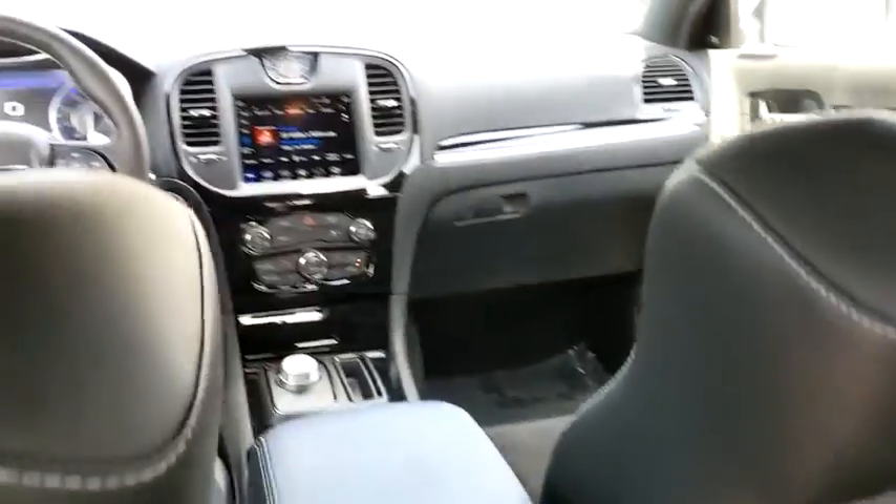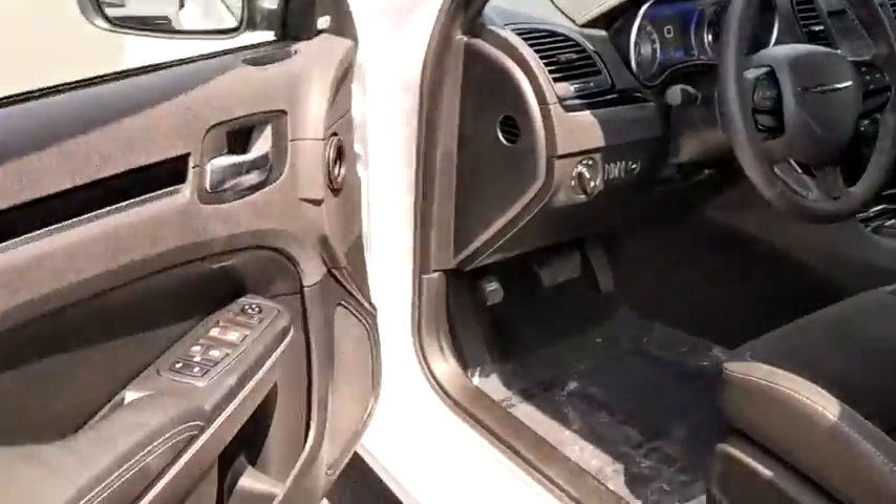Heated front seat, trip computer, panic alarm, Sirius satellite radio, HD radio, brake assist, overhead console.